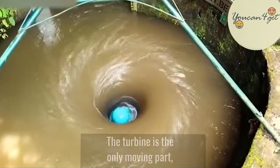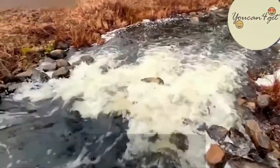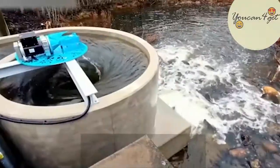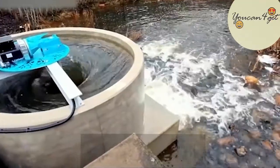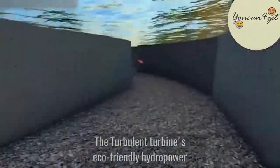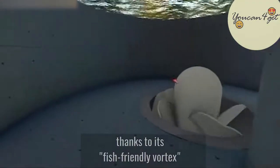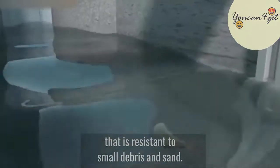The turbine is the only moving part, therefore it reduces the risk of malfunction, failure, and the need for daily maintenance. The Turbulent turbine's eco-friendly hydropower is safe for aquatic life, thanks to its fish-friendly vortex that is resistant to small debris and sand.